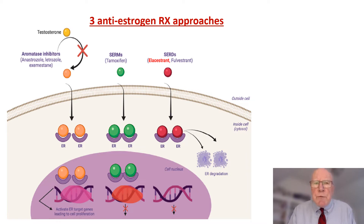As a quick review, there are three anti-estrogen therapeutic approaches. One is an aromatase inhibitor, which limits the peripheral conversion of testosterone to estrogen. Second is tamoxifen, a selective estrogen receptor modulator binding to the receptor. And third is selective estrogen receptor degraders. Fulvestrant is what we have in clinical use today, and this will actually degrade and downregulate the estrogen receptor.